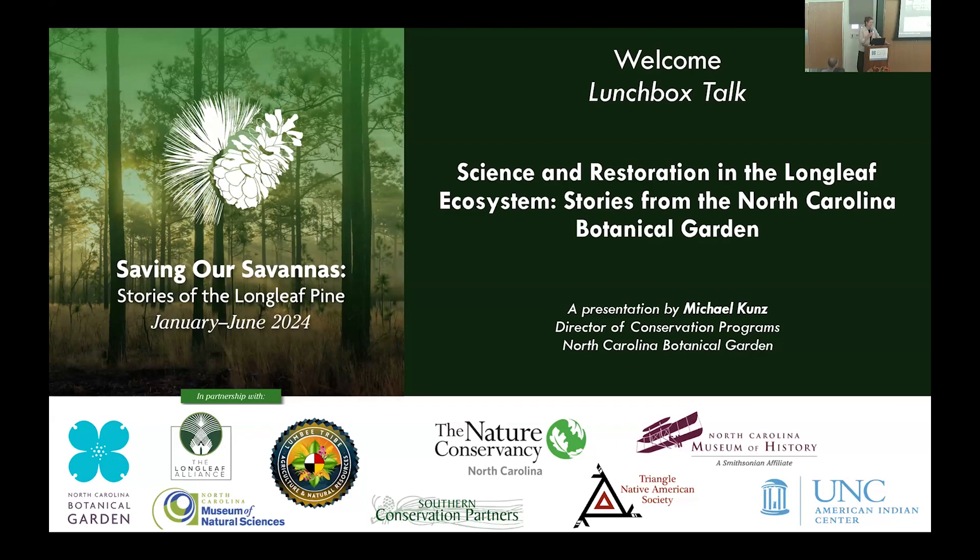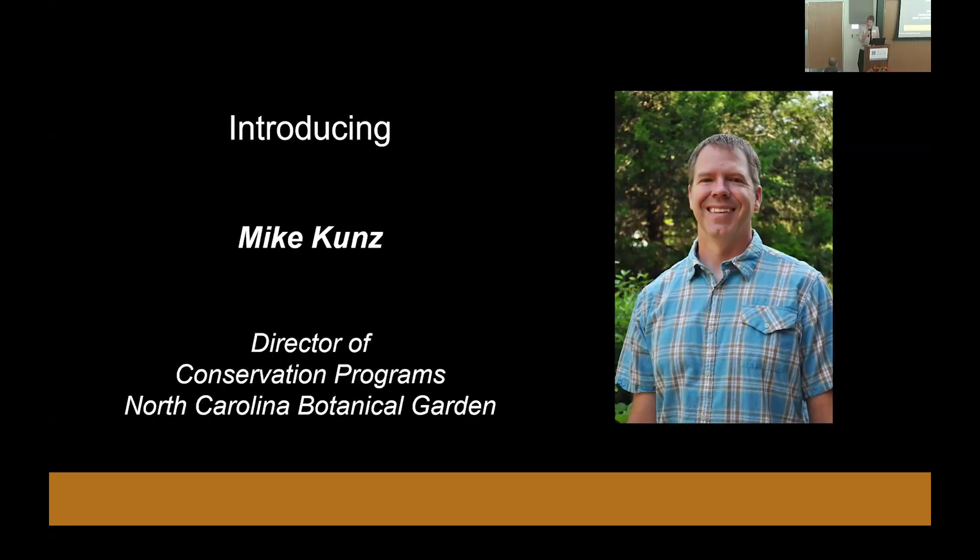We're grateful to have you all here for another lunchbox talk. We're nearing our finale for our Saving Our Savannahs six-month program. Great to have another person from our North Carolina Botanical Garden here with us today. I'm Joanna Massey Lalekas, Director of Learning and Community Engagement with the Garden. My colleague David Michaud is here to support the technology as well as our Zoom audience.